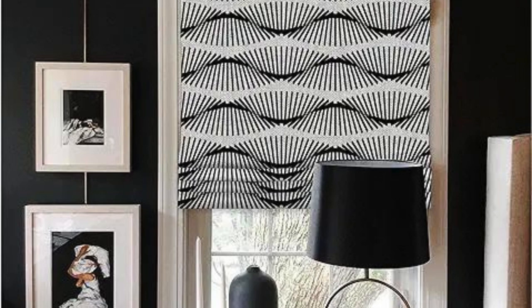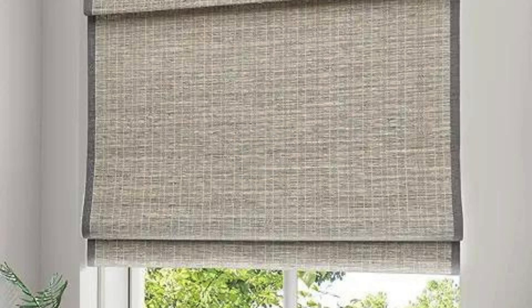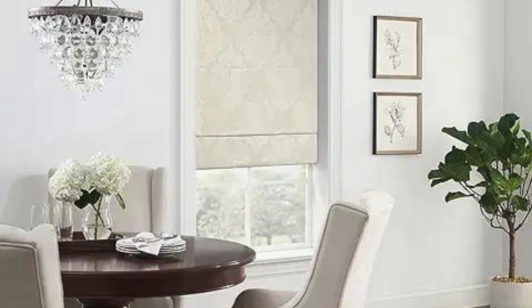9. Versatility: Vertical blinds are versatile and can be used in various settings, including homes, offices, and commercial spaces. They are particularly well-suited for covering large expanses of glass.